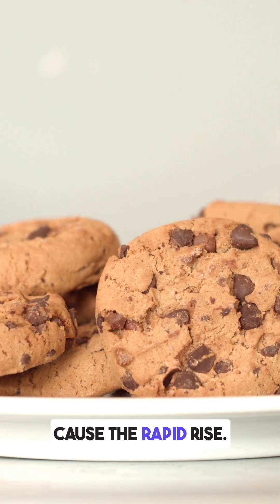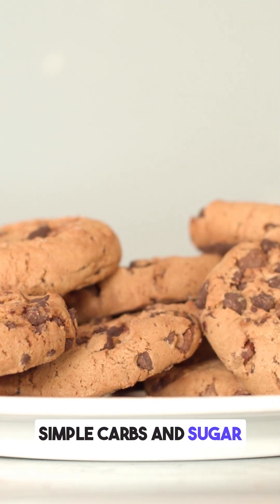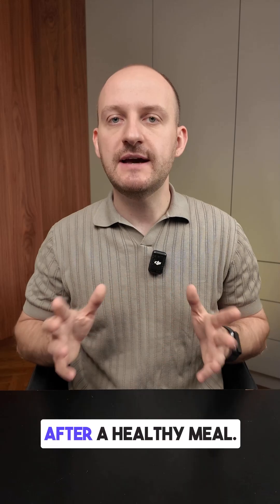The omelette itself was fine. It's the cookies that caused the rapid rise. Simple carbs and sugar hit the bloodstream fast, even after a healthy meal.